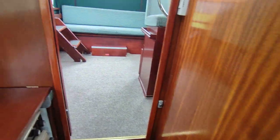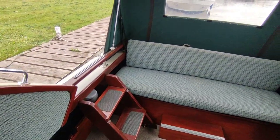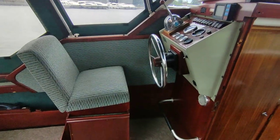All very, very tidy. If you'd like further information on this delightful Coronet 24 diesel, please contact me, Steve Biggs, at boatshedNorfolk.com. Thanks for watching.